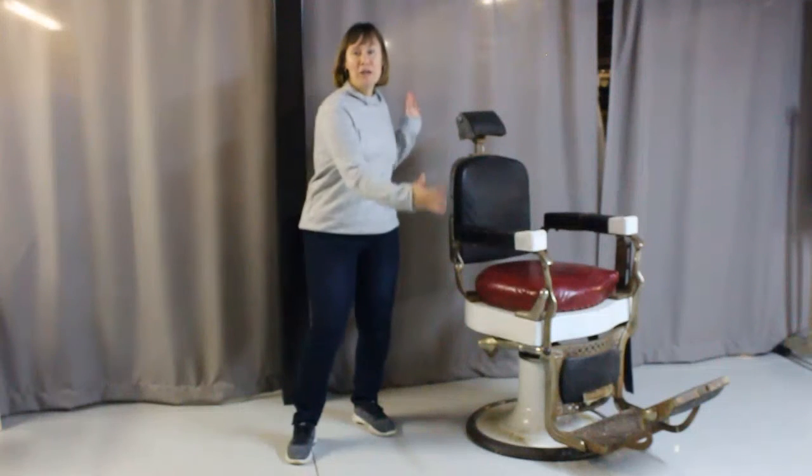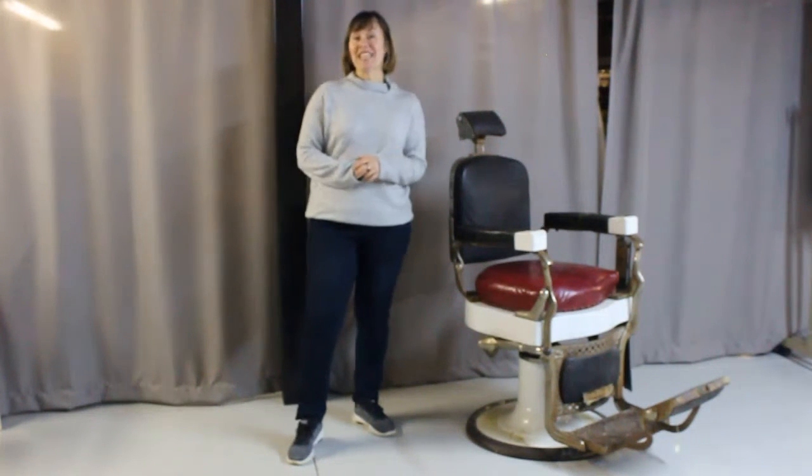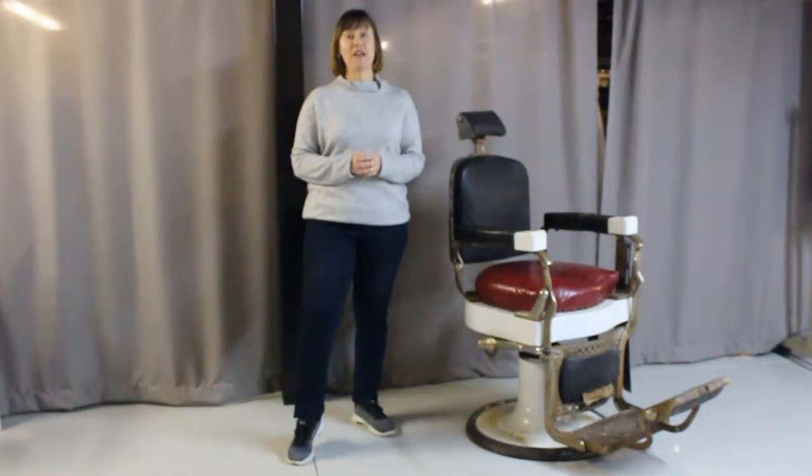This is our beautiful vintage Kochen barber chair, used in the 1920s and 30s. Like many artifacts in our museum, the Kochen barber chair was revolutionary. It was invented in 1891 by Ernest Kochen and was the first barber chair to use hydraulics to lift the chair up and down.